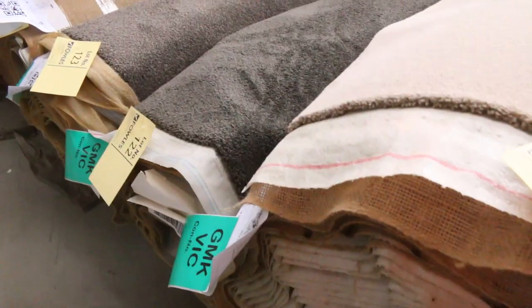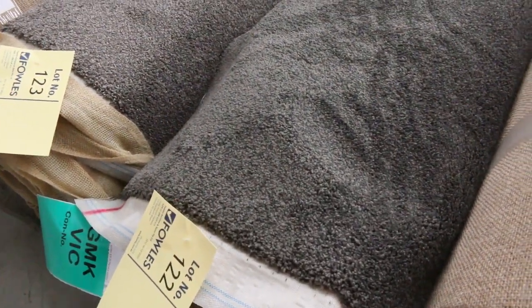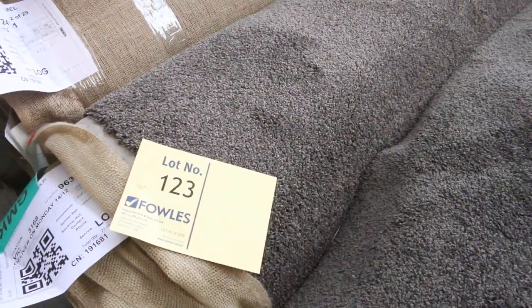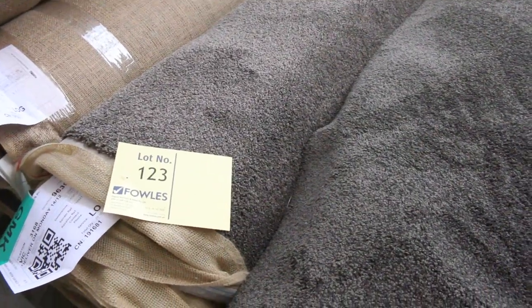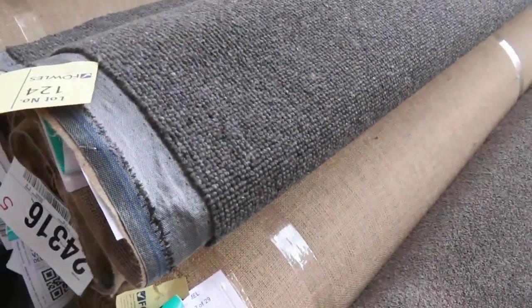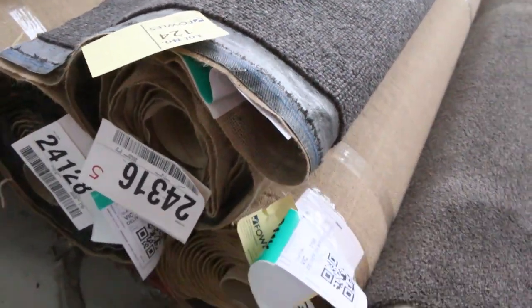More twist piles and charcoals, with mid-sized rolls around 8 to 9 metres. Make sure you download our catalog — it'll tell you exactly how long each roll is in metres, at 3.66 metres wide of course. The charcoal loop pile at lot number 123 is a nice level loop in a good colour, and there are a couple of rolls there at lot number 124.